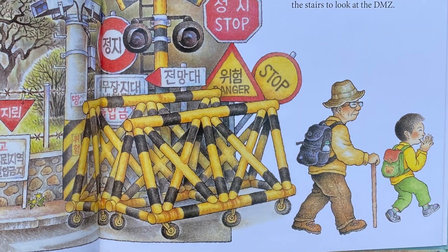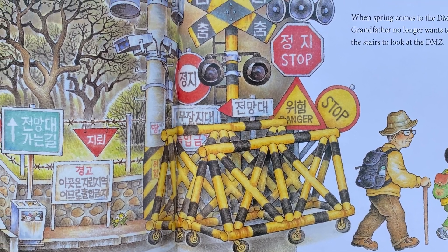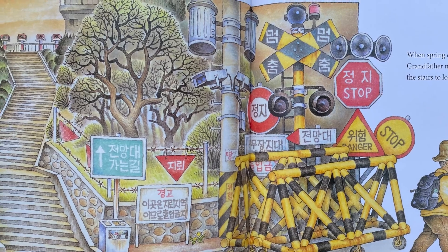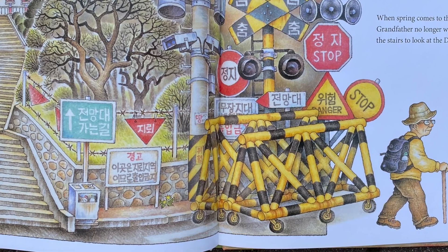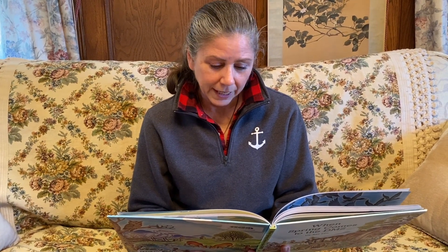When spring comes to the DMZ again, grandfather no longer wants to climb the stairs to look at the DMZ. There are lots of warning signs in this picture written in Korean — some of you can read these signs. They're saying: you cannot enter, go back, stop.